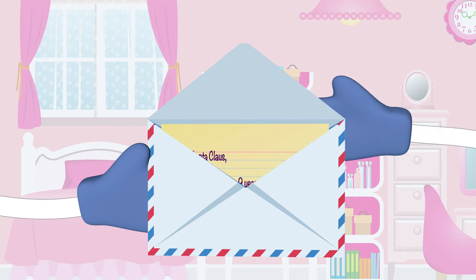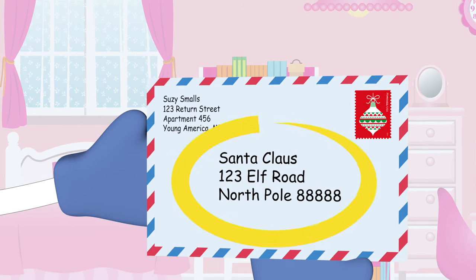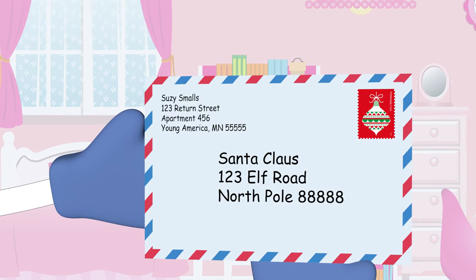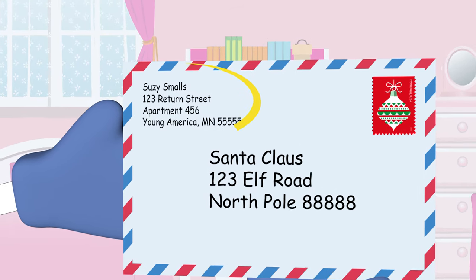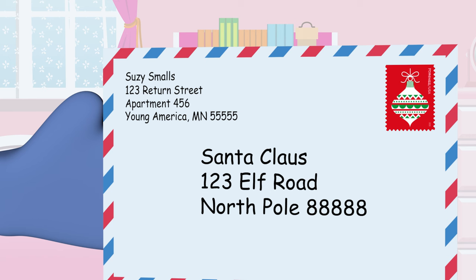Now put the letter in a stamped envelope and address it to: Santa Claus, 123 Elf Road, North Pole, 88888. Don't forget to include your full name and full return address, which should include any directional and apartment numbers.